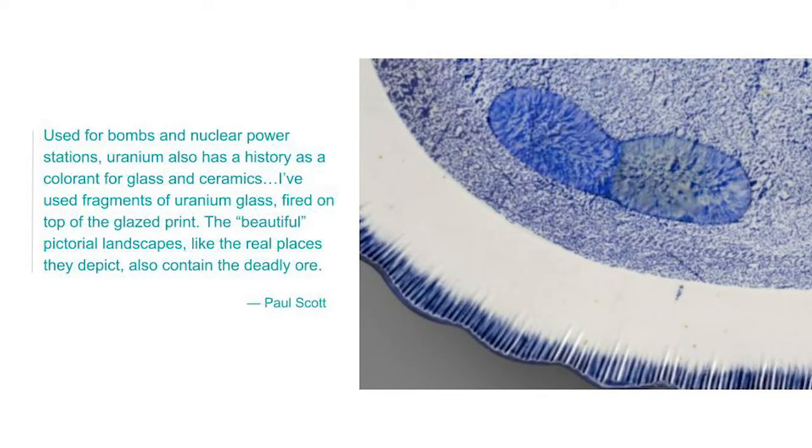Here's a quote from Paul about an unusual material he added before firing this plate in the kiln. The material, uranium glass, gives it that fuzzy greenish blob you see in the detail. Used for bombs and nuclear power stations, uranium also has a history as a colorant for glass and ceramics. Paul used fragments of uranium glass fired on top of the glazed print. The beautiful pictorial landscapes, like the real places they depict, also contain the deadly ore. Paul Scott mentions that uranium was a desirable material in the U.S. during the 1900s for weapons used in war and for everyday household items like plates. Unfortunately, people did not realize how deadly the material was.